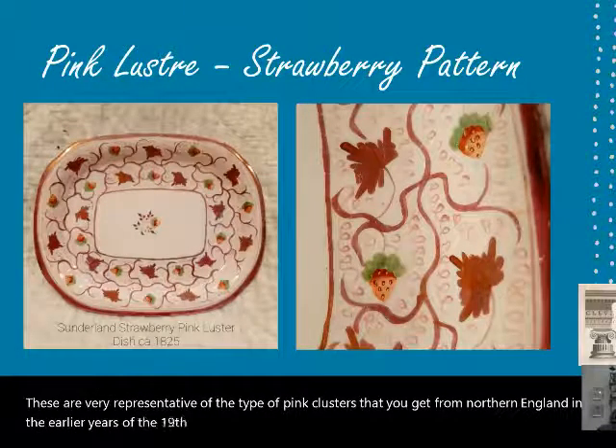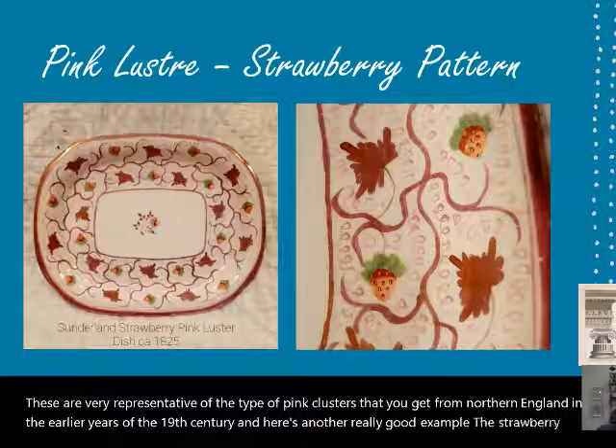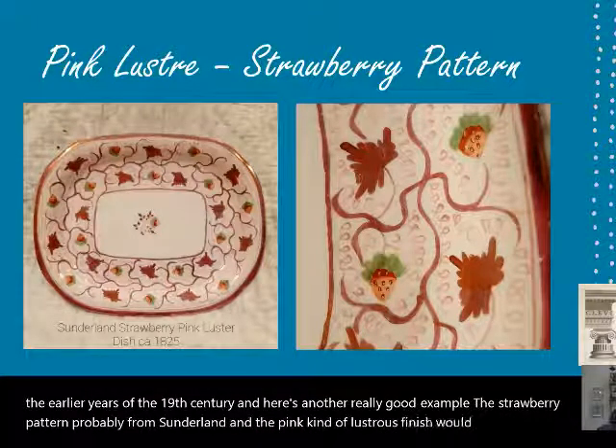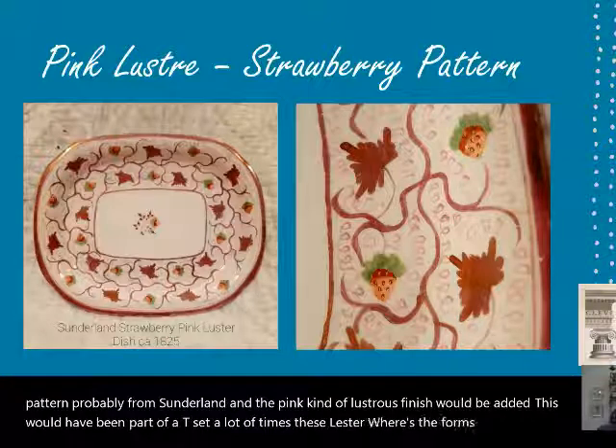Here's another good example: the strawberry pattern, probably from Sunderland. The pink lustrous finish would be added, and this would have been part of a tea set. A lot of these luster wares revolve around the service of tea.